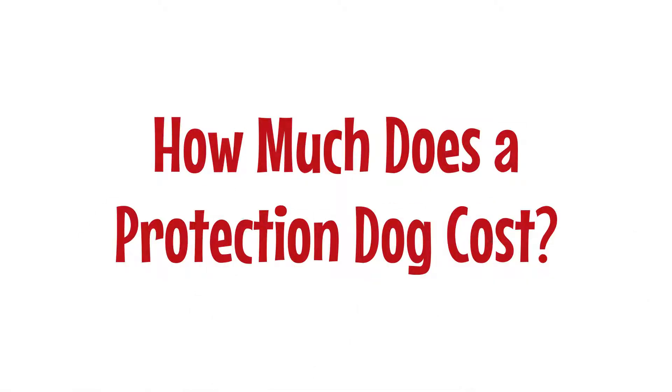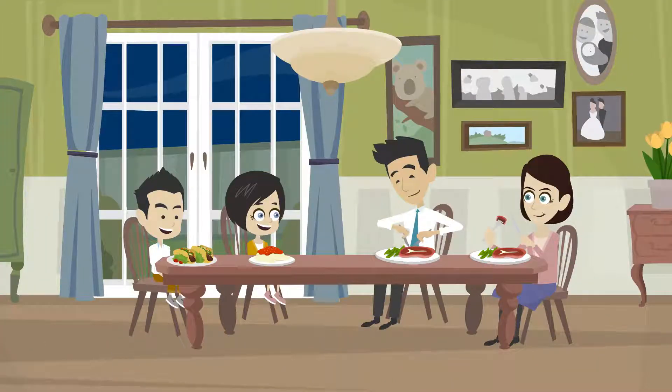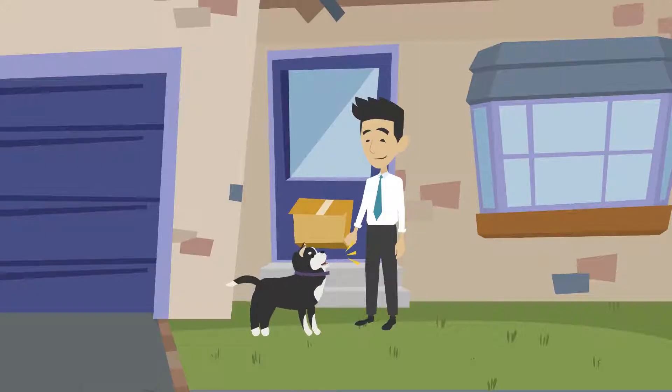How much does a protection dog cost? Many people worry about home invaders, and rightfully so. This is especially true for those who have families. A great security option to consider getting is a protection dog.